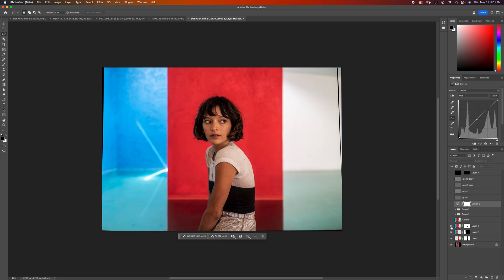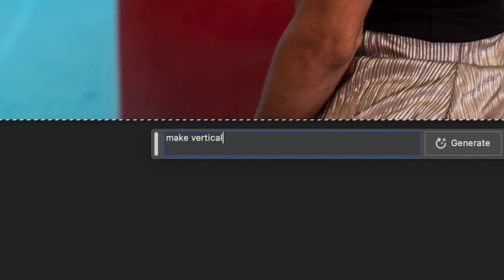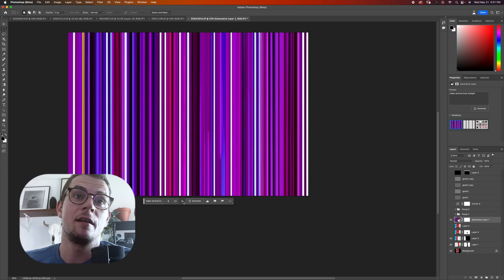What I did here — before I even do this, can I just go and make vertical lines straight? Because this is kind of cool. Well, it definitely did. I definitely win. 5-2.